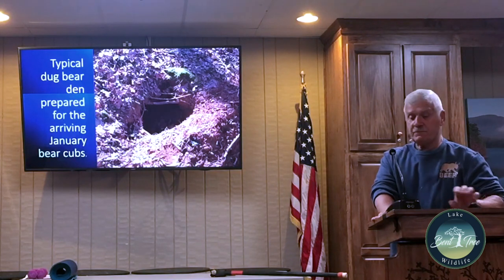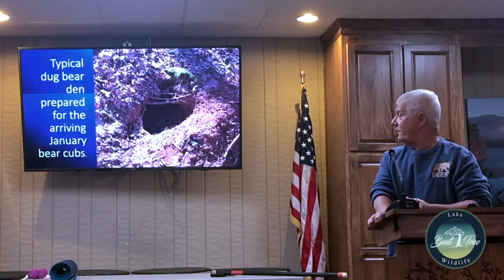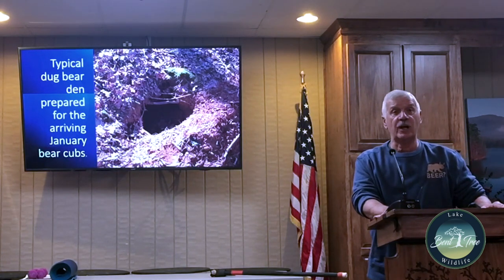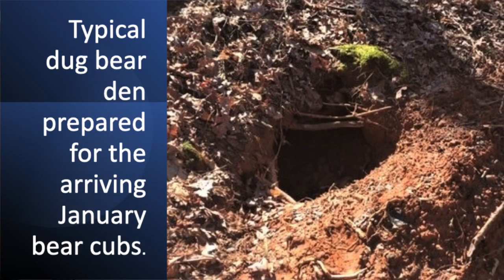Here's a typical bear den for January cubs. This one was on Tamarack Drive. I went with Adam Hammond of the DNR — he's the bear expert — and we looked at a couple of these spots. It was about six feet deep with a little chamber on the left side where the bear was using it. Bears normally den where trees have fallen down; we don't have that many caves.